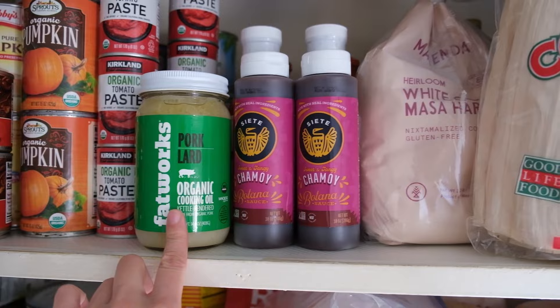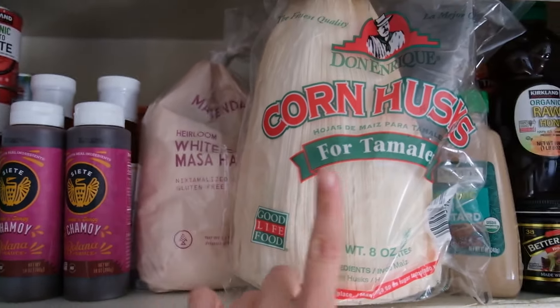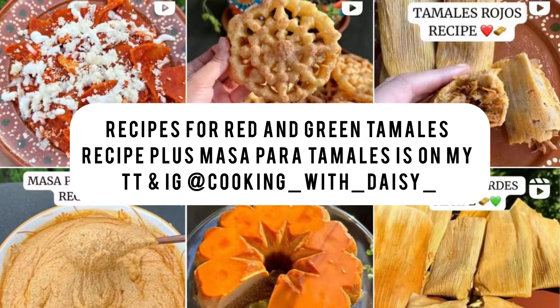This lard is about to expire. I already have masa harina in my pantry and I also have some hojas to make tamales. So the only things that I need to buy are the ingredients to make the fillings.